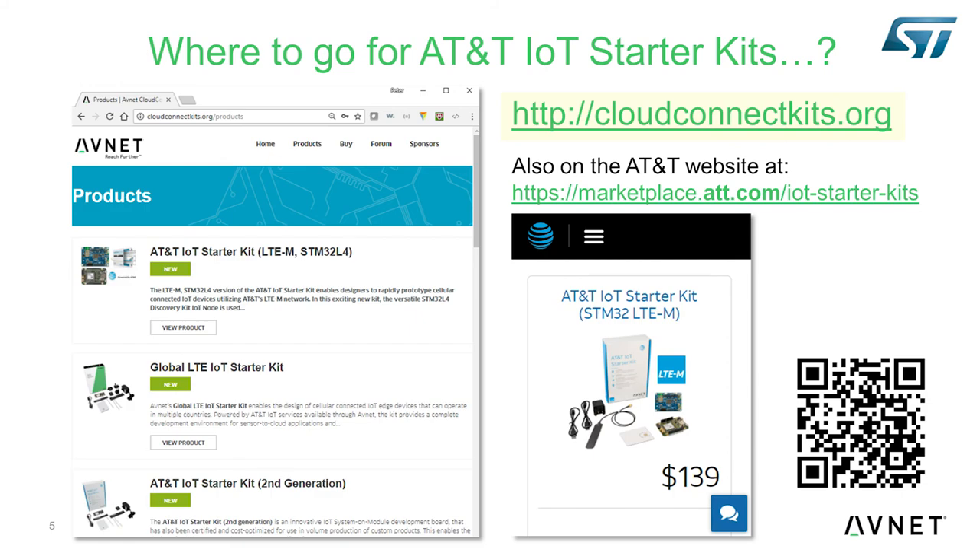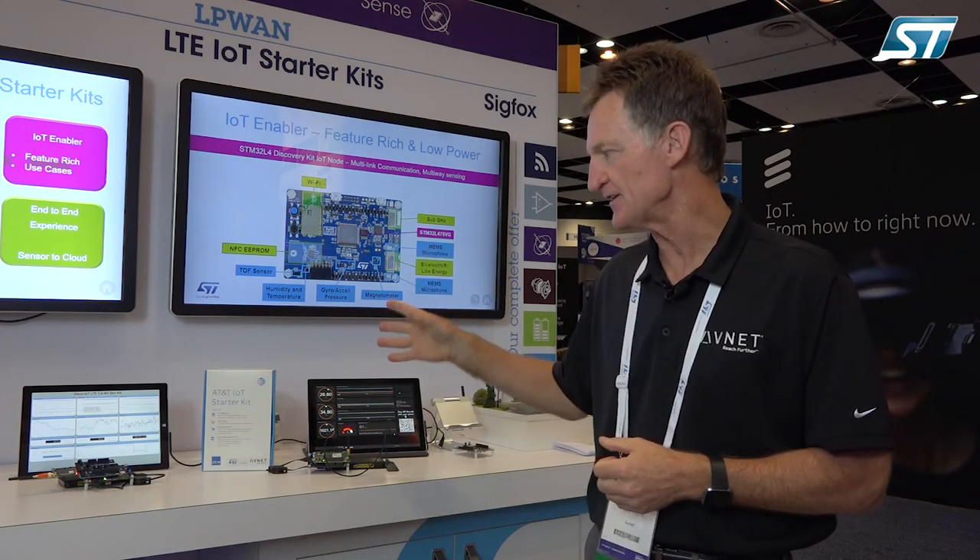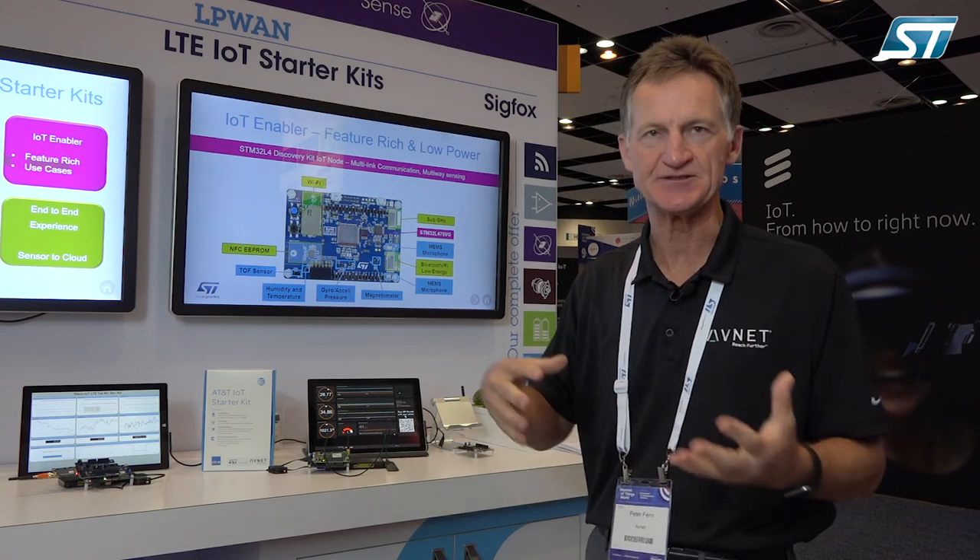Please go to the Avnet website, cloudconnectkits.org, or to the AT&T Marketplace, where you'll find more information on the starter kits, the different AT&T starter kits, as well as the pre-certified SOM solutions from Avnet.